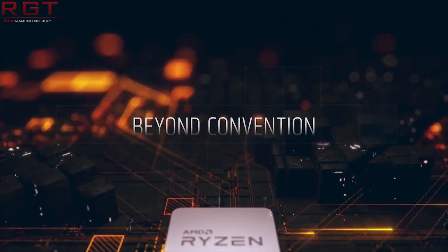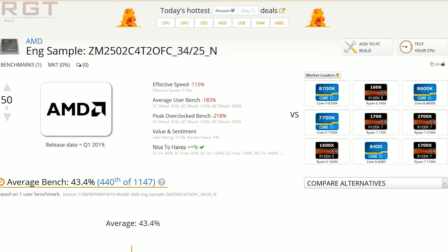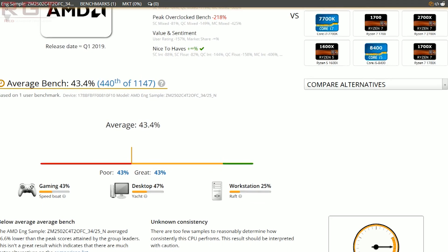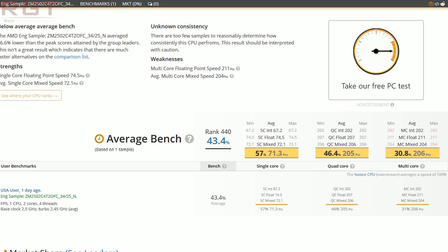So what do we actually have in terms of the results? The average rating according to UserBenchmark is 43.4%. To break that down: for the single core score we saw 71.3 points, or a rank of 57%. For quad core we saw 205 points, or a score of 46.4%. And we also saw in multi-core a score of 206 points, or 30.8%.